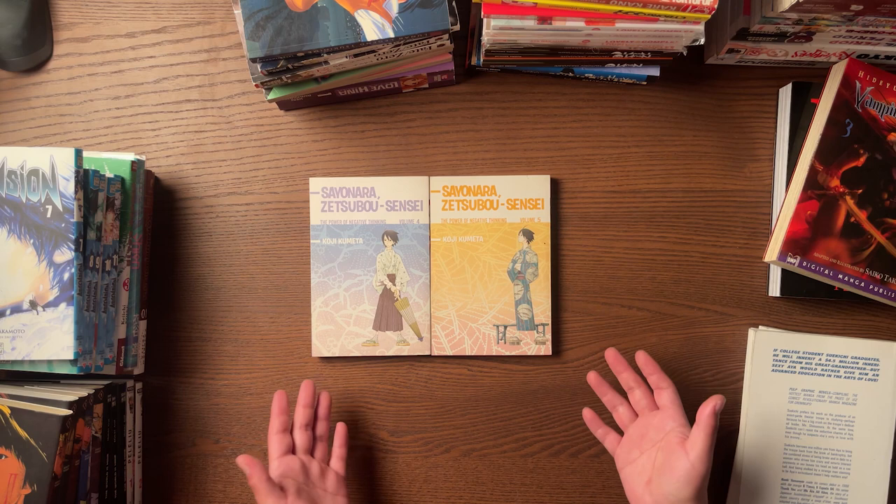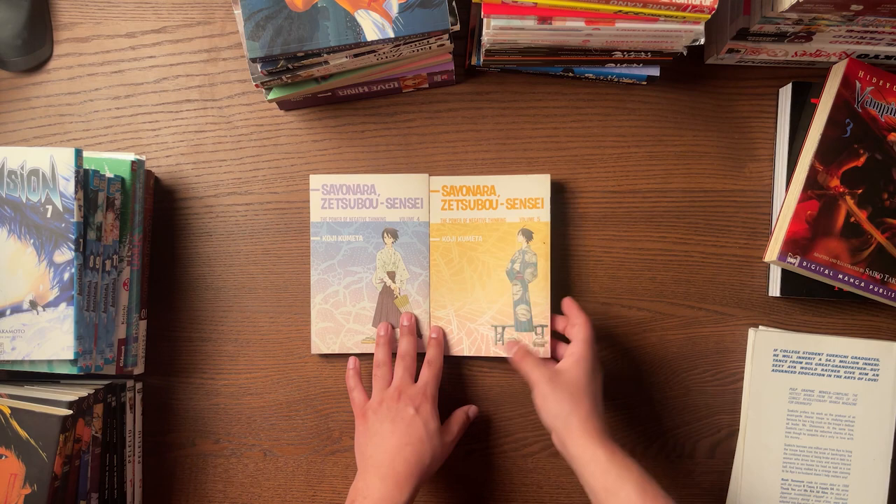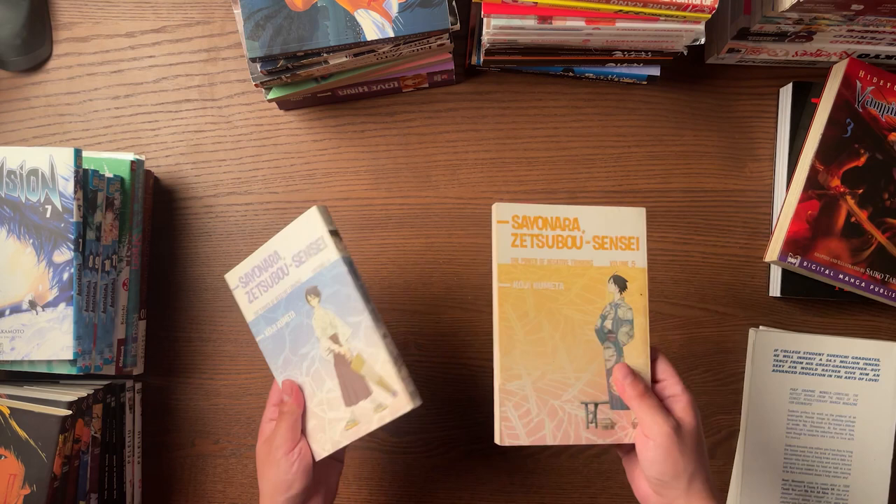Then moving along — I got a couple of volumes of Sayonara Zetsubou Sensei. I already had Volume 5, so I'm just terrible at keeping track and too lazy to update my Wacom. This is something I'm slowly collecting. I loved the anime back in the day, just not enough to put it super high on my priority list. If you want Volume 5, let me know because I apparently have an extra one now. Hilarious anime, by the way — I highly recommend watching it.